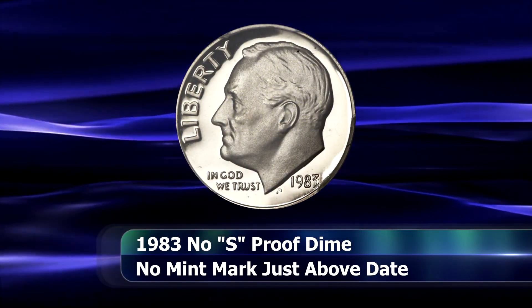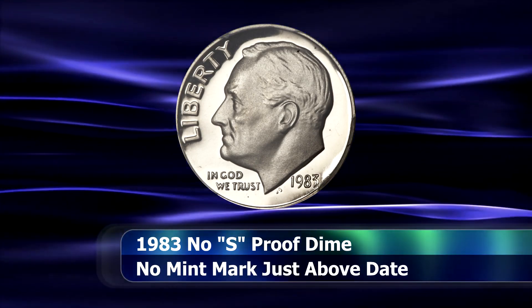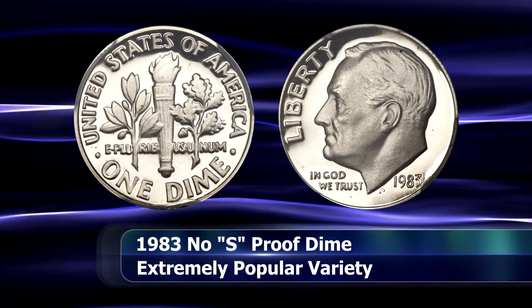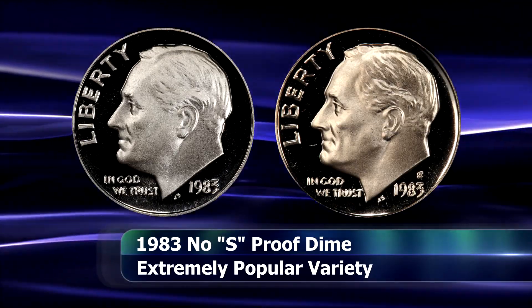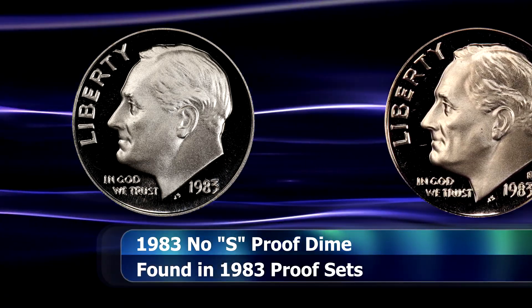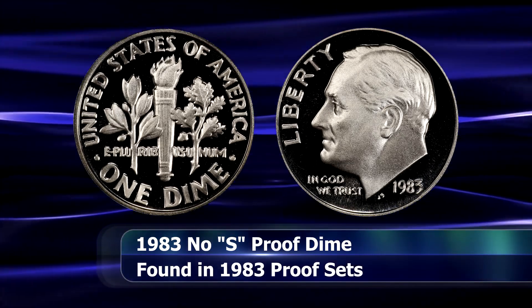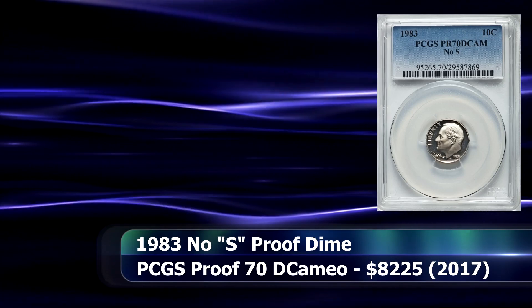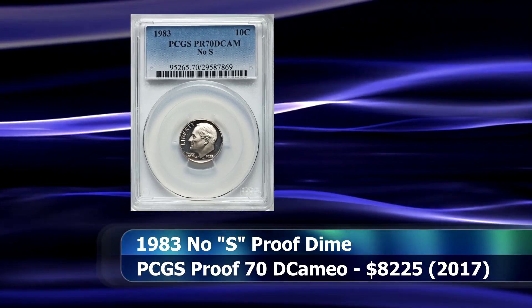The next coin comes to us nearly a decade later in the form of the 1983 No S Roosevelt dime. Why four out of six coins on this list are dimes, making this variety far more prevalent on this denomination than any other, is a matter of some healthy debate. The only reason I can surmise is that due to the relative size of the coin, the omission of the mint mark on the proof dies was perhaps harder to spot until it was already too late. In 2017, one of these rare coins was sold at auction, housed in a PCGS slab with an assigned grade of Proof 70 Deep Cameo for $8,225.